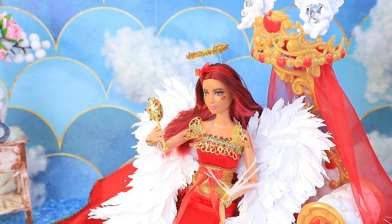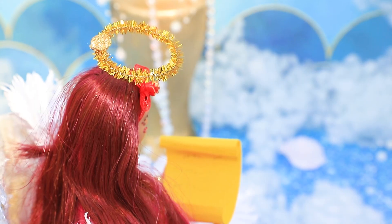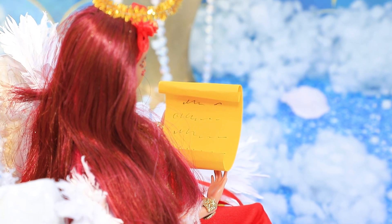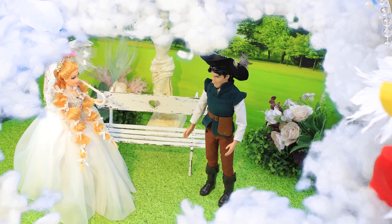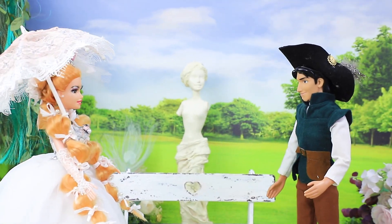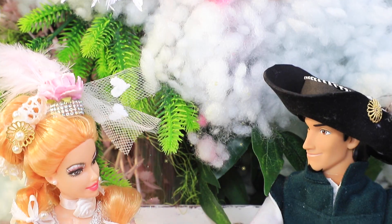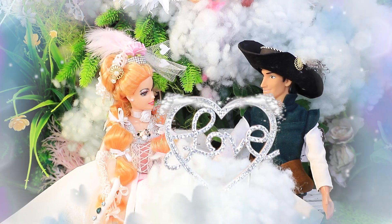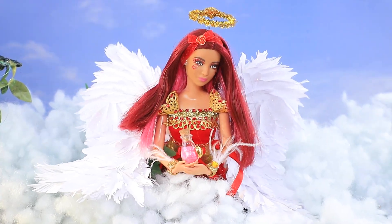She gets ready and rushes to her office in the sky. She needs to count how many lonely hearts want to find a partner. Let's look into the sky — here are the first candidates. This girl and this guy are lonely, but not for long. Love will bring them together. It's a good day — everything is going according to plan.